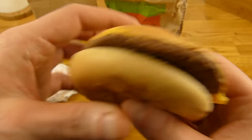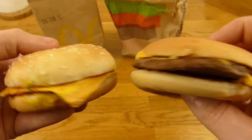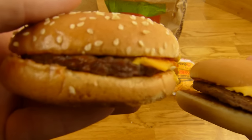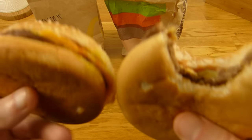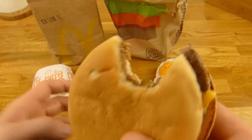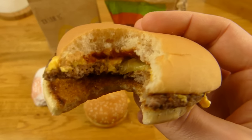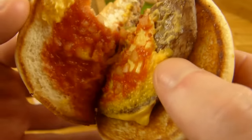The important thing is the taste. But which one would you choose just by the look? I like this bun more. The beef patty from Burger King looks a little better. Anyway — it's salty, it tastes like onions, and I like this bun.